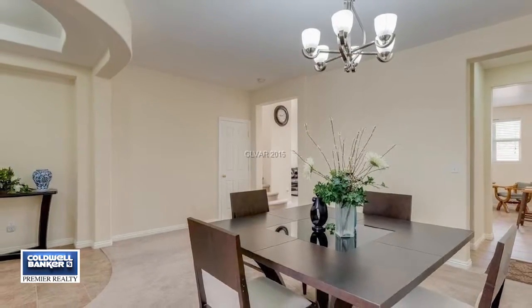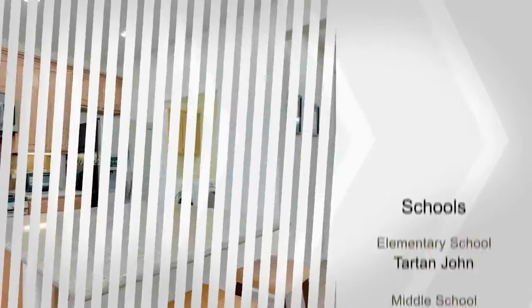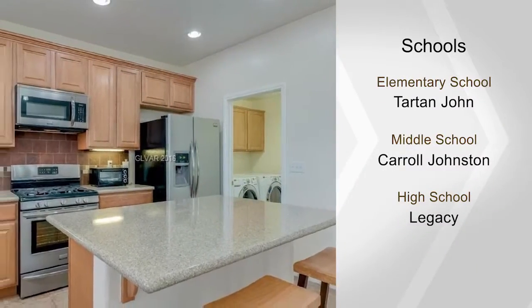The large family room has volume ceilings and a big media niche. There's also a formal dining room. The downstairs master has a walk-in closet and an elegant bath.